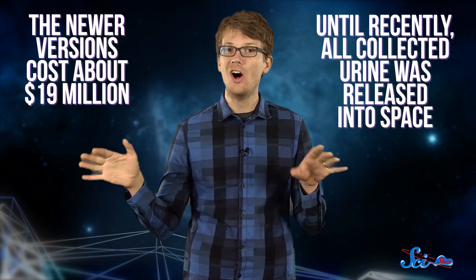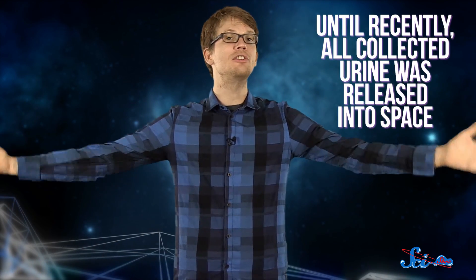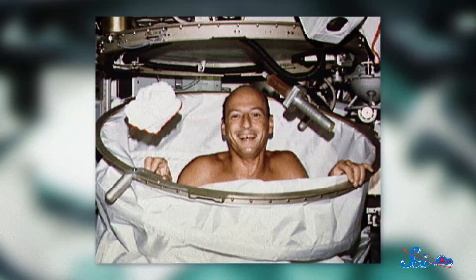Though this sounds like pretty simple equipment, the ISS toilets are not cheap — the newer versions cost about 19 million dollars. Until recently, all collected urine was released into space when the wastewater tank filled up. That changed in 2008, when astronauts and cosmonauts aboard the ISS began to use a new system designed to purify or distill urine into water that could be used for drinking and bathing.